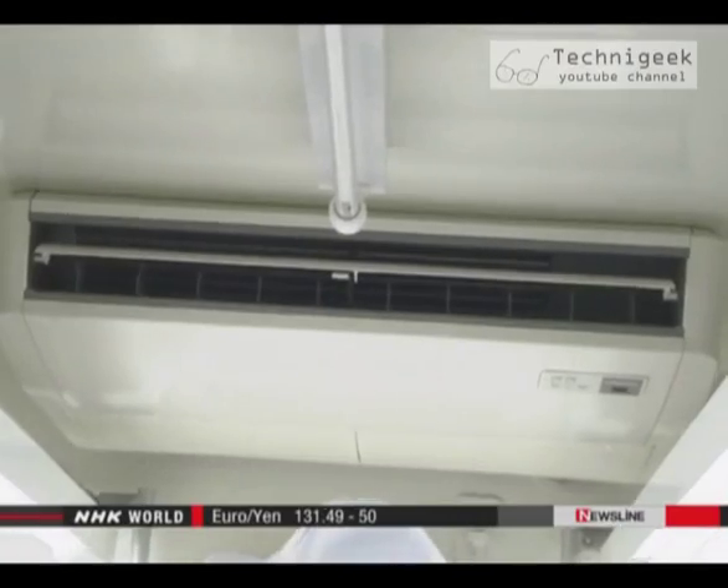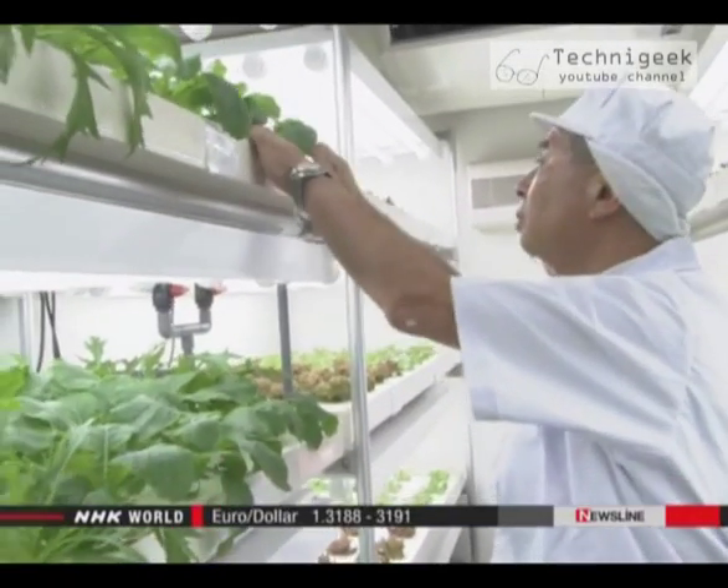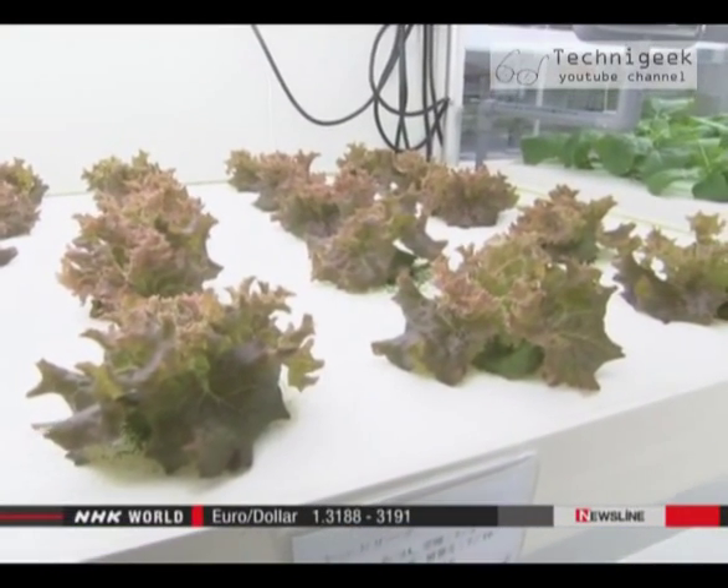Growing vegetables energizes me. With minimal manual labor and temperatures kept at a cool 20 degrees Celsius, it's a lot easier than tilling the fields.